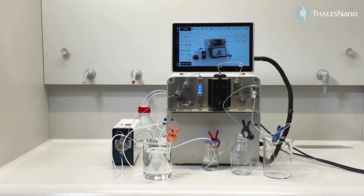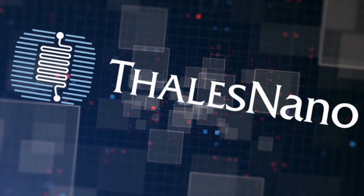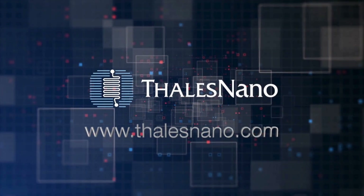Experience the future of safe and efficient hydrogenations with the H-Cube Advance from Thalus Nano. Discover more at thalusnano.com.